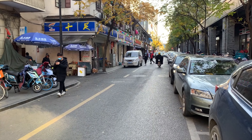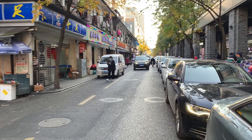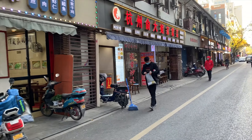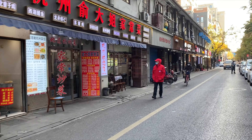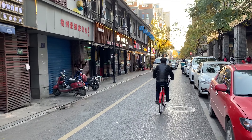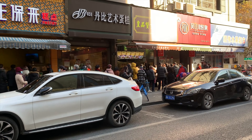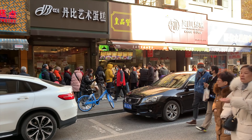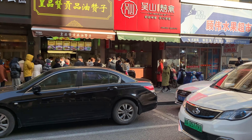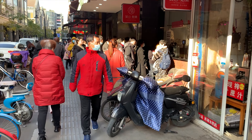This street is small but has a long history — there are many restaurants here. This is a famous duck stall. Many people come every day to buy the duck, and every day they prepare about 100 pieces. Many people have to line up to buy the duck.